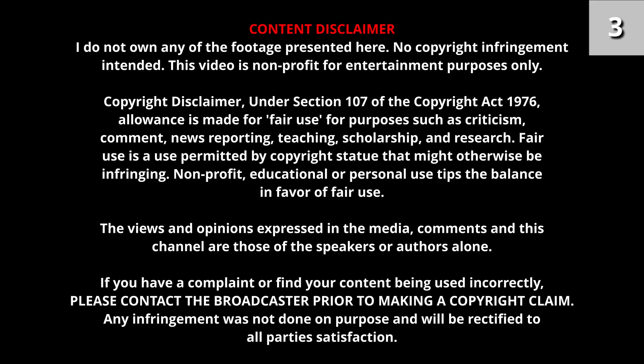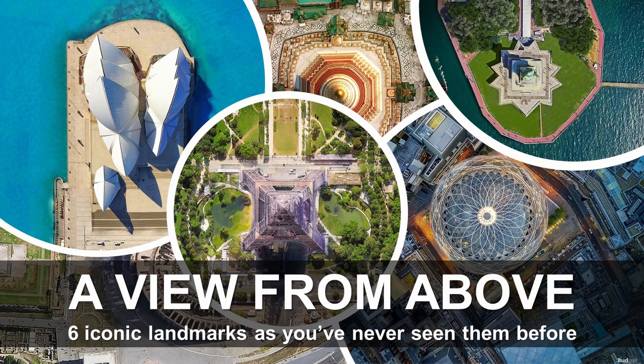The world's greatest architects work tirelessly to perfect the visual impact of their buildings from every angle. We take a look at six iconic landmarks as you've never seen them before, directly from above.